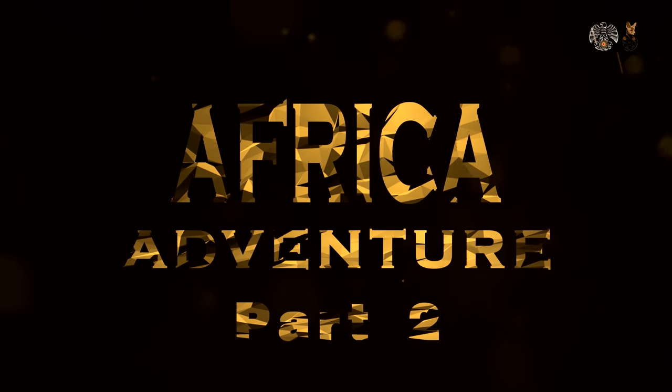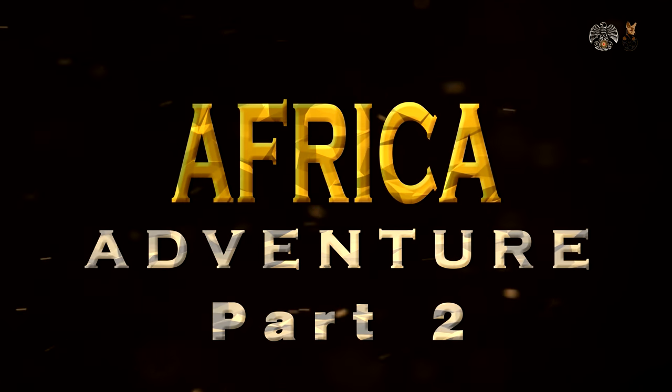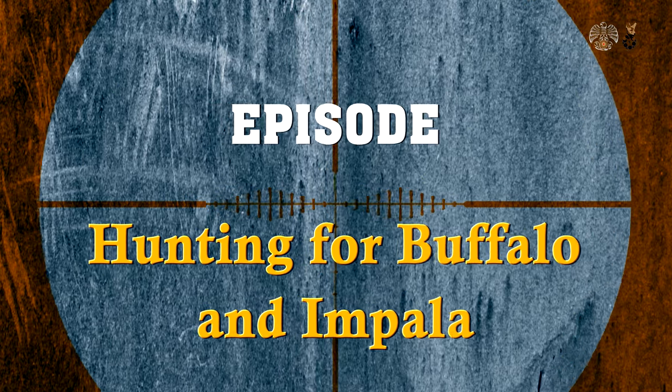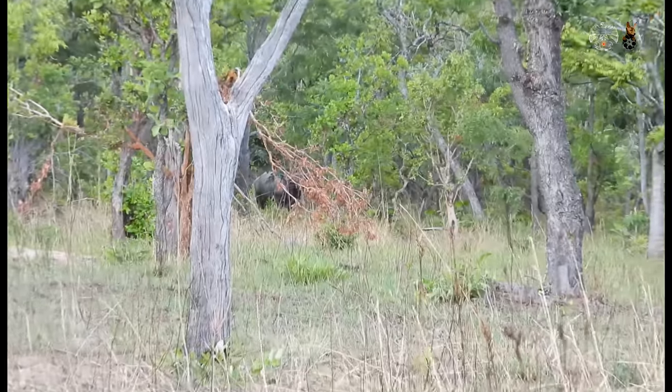Africa Adventure Part 2. Hunting for Buffalo and Impala. The hunt is on.